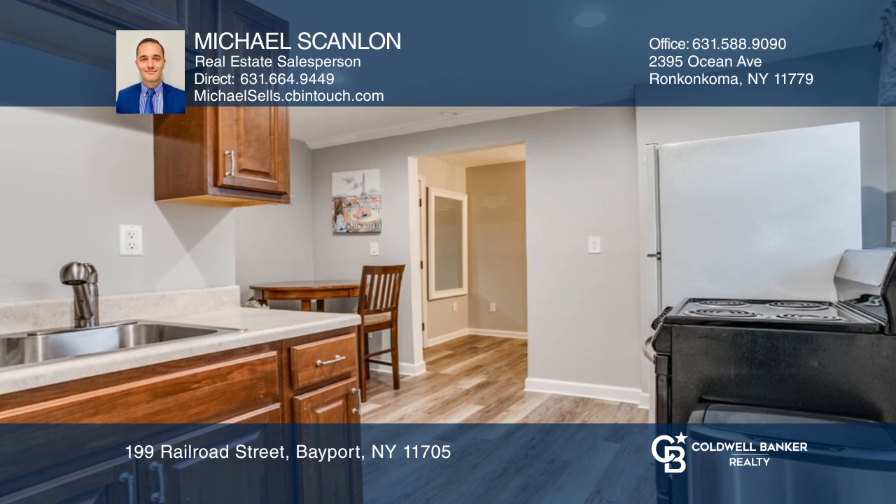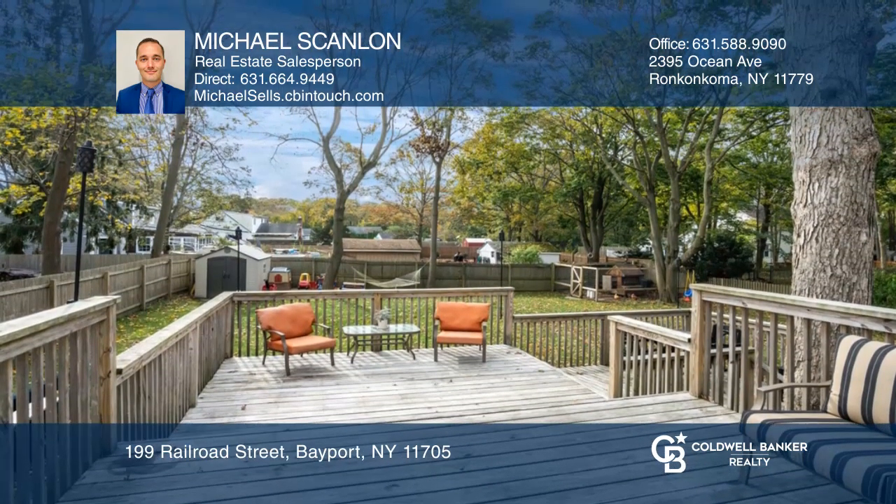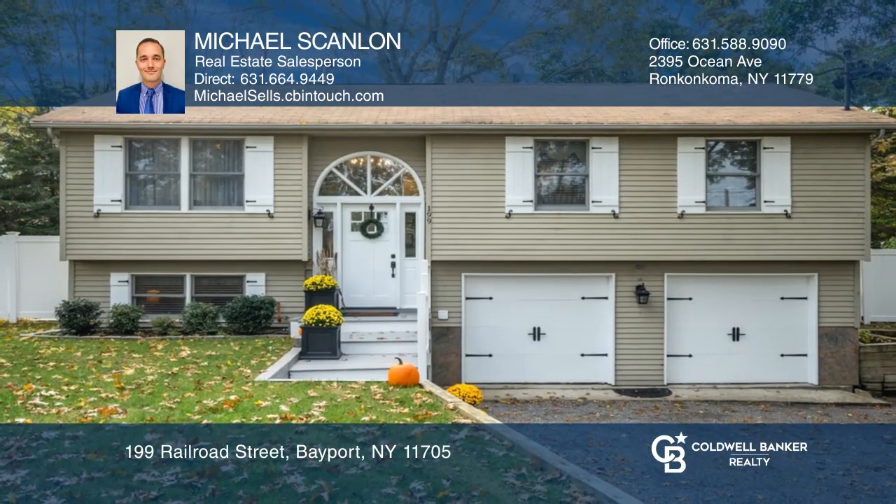A deck for entertaining is just off the kitchen and leads to a well-manicured lawn. Think this is the perfect home for your family? Check it out today by calling Michael Scanlon.